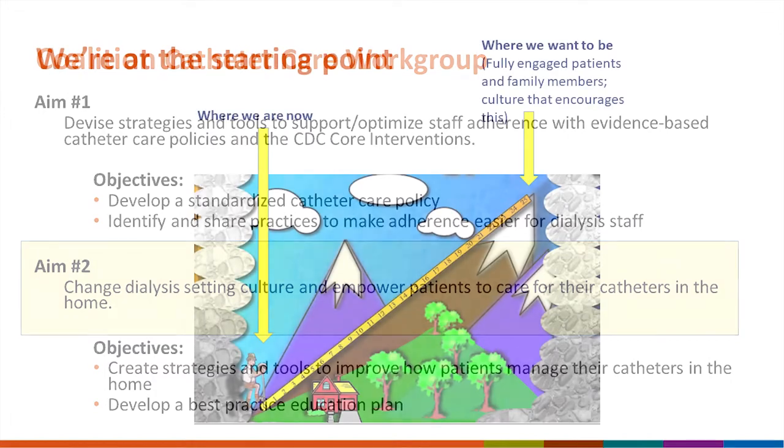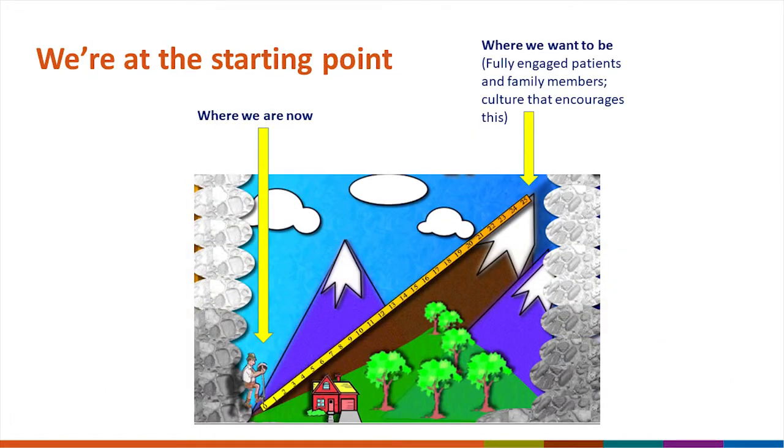With home care — whether peritoneal dialysis or home hemodialysis — there's much more patient education and empowerment, and there's no reason that can't also happen for patients who receive in-center hemodialysis. But it requires a major culture shift. We're currently at the bottom of the hill trying to climb up, and at the top is where we really want to be — with fully engaged patients and family members and a culture that encourages their engagement.